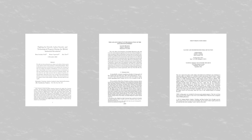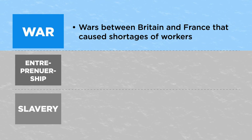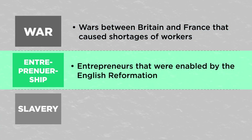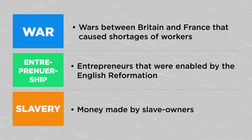New papers have evidence of some of these key factors, from looking at why similar parts of Britain industrialized at different rates. These factors are: wars between Britain and France that caused shortages of workers, entrepreneurs that were enabled by the English Reformation, and money made by slave owners. I will deep dive into how each one of these played an important role in the industrial revolution.